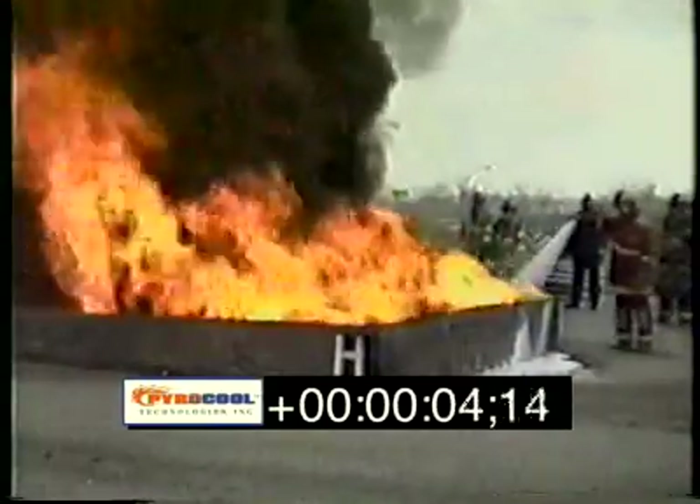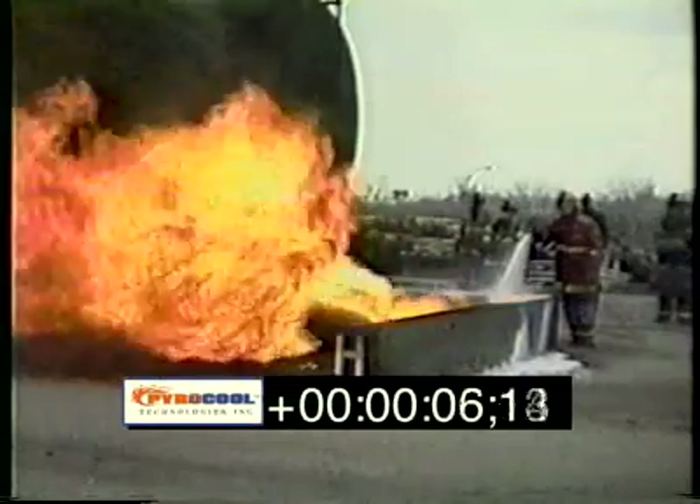That was PowerCool on an oil fire — it wasn't very big. In Baltimore City, PowerCool was used to extinguish a diesel fuel and unleaded gasoline fire. It was extinguished in 17 seconds using the forestry line.